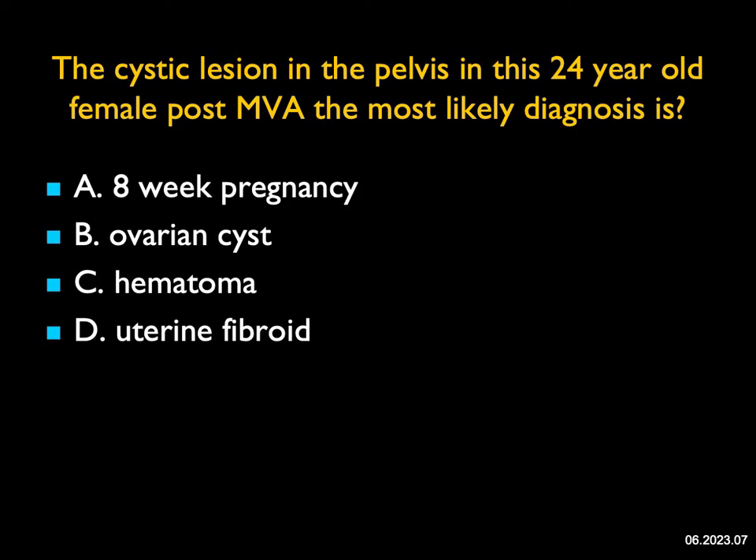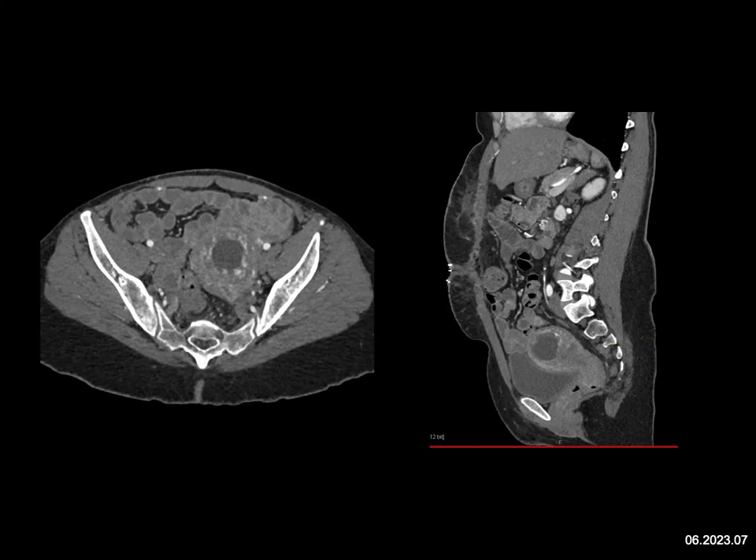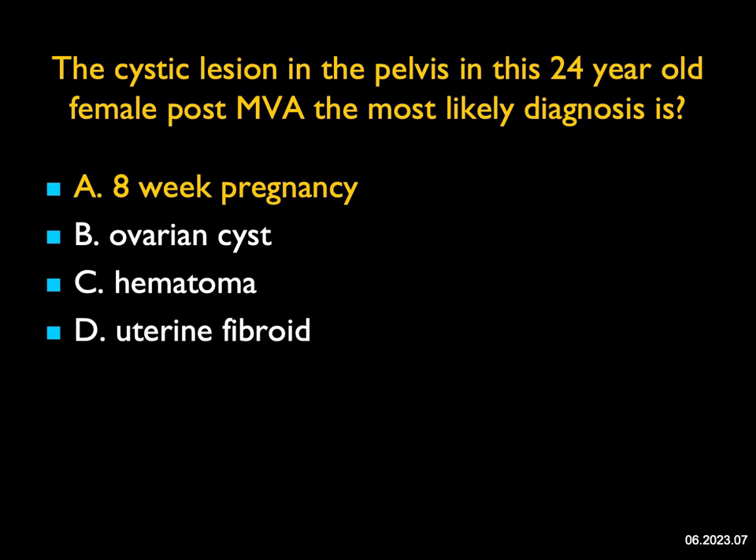The cystic lesion in the pelvis in this 24-year-old female post-MVA most likely is: you can see the bladder, the uterus is enlarged, and there's a cystic lesion which has some rim enhancement. It could be a fibroid in theory — fibroids can be cystic and can have some vascularity, but they're usually solid, and for a 24-year-old a fibroid is not a good thought. Hematoma is a consideration, but isolated uterine hematoma with MVA without other injury would be unlikely. This is not ovarian — it's uterine — which makes you think a young female with a cystic lesion in the uterus with rim enhancement: you have to think about a pregnancy. This was an eight-week pregnancy.